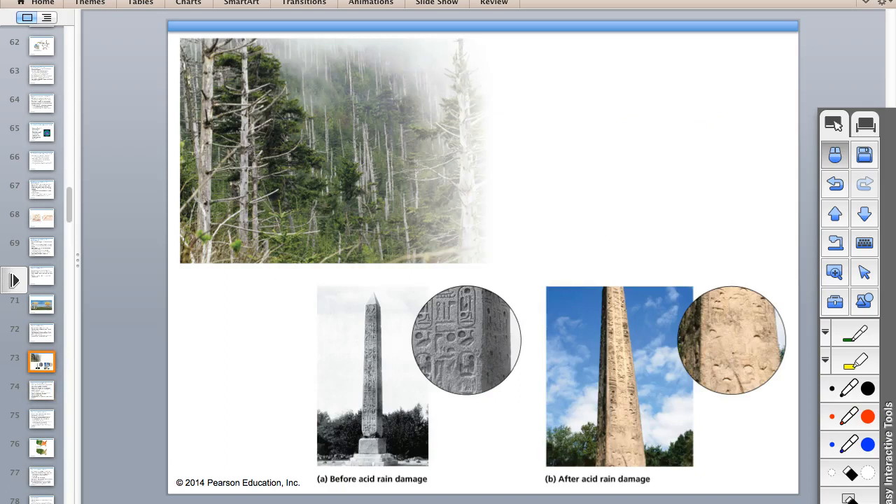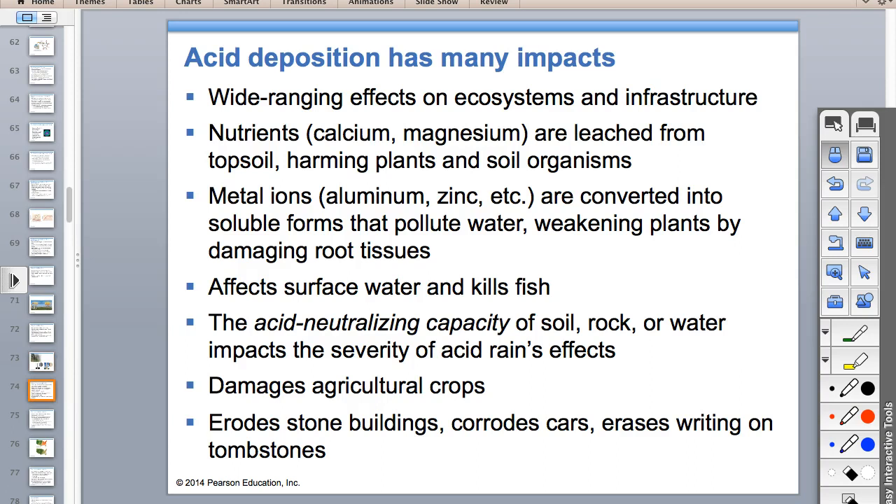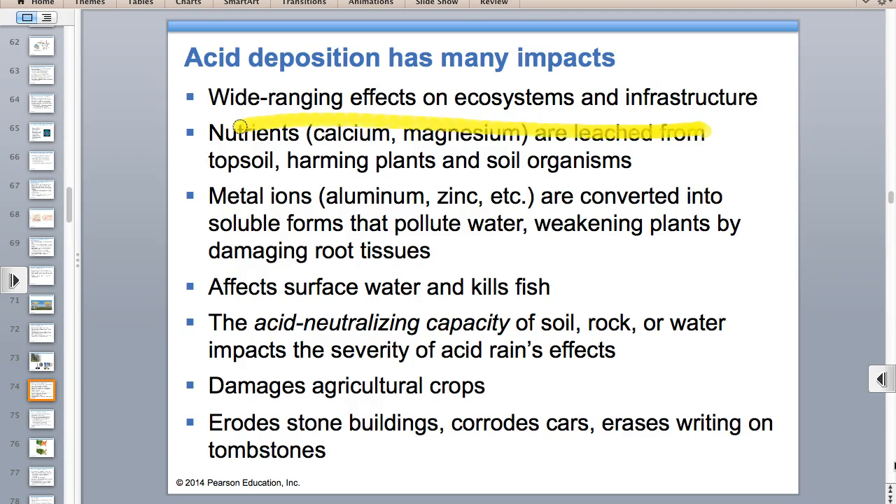Acid deposition damages vegetation and structures made of marble or limestone. It causes nutrients to become soluble and get leached out of topsoil, which we discussed with soil pH. It can also lower the pH of water bodies outside the range of tolerance for aquatic organisms, causing them to die and resulting in loss of biodiversity.